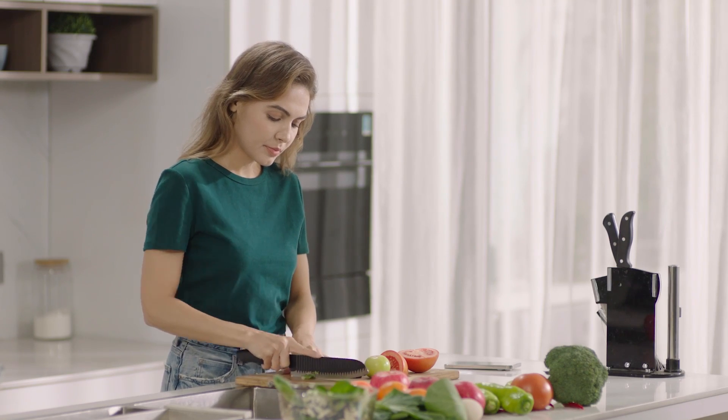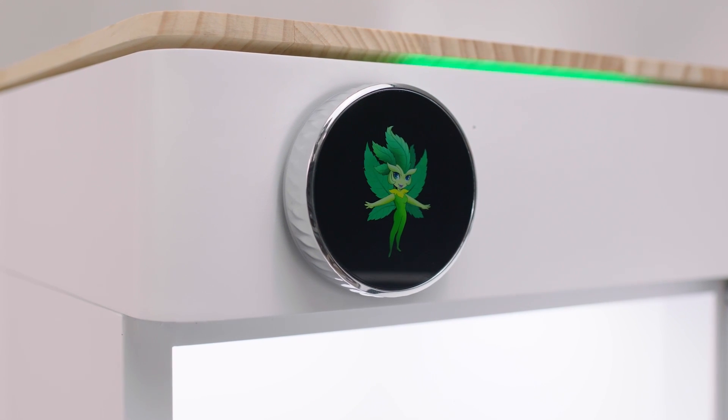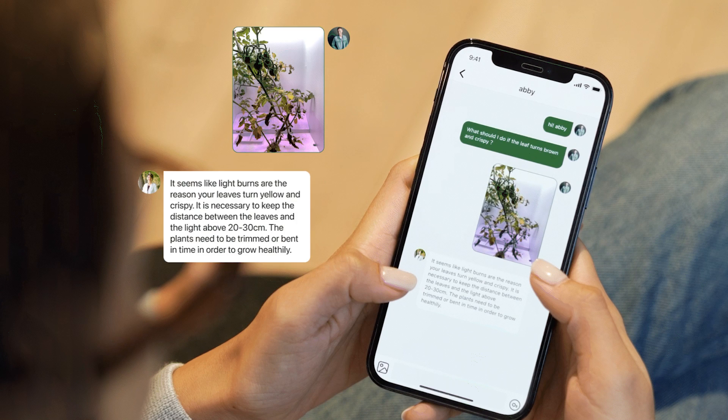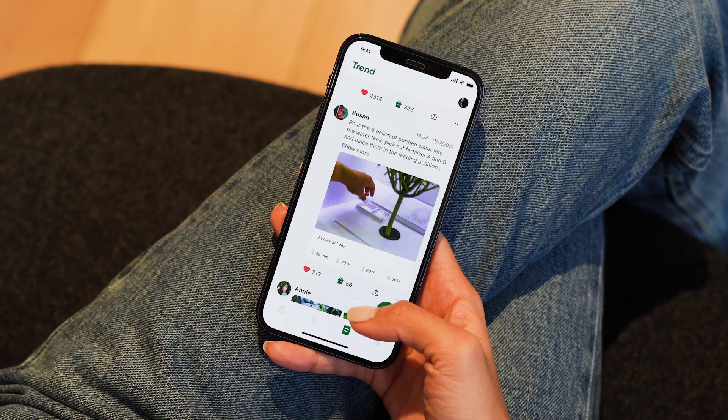Your home-grown produce is 100% organic. Our interactive app provides one-on-one, live, expert support throughout your plant's journey. Keep a growth diary and share your adventure with others in the community.